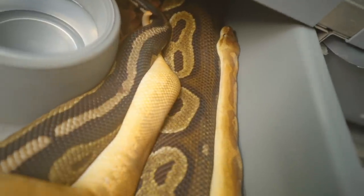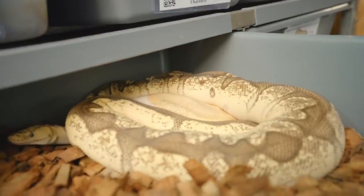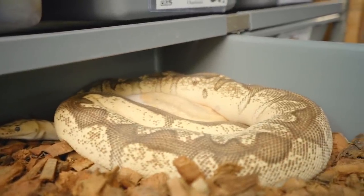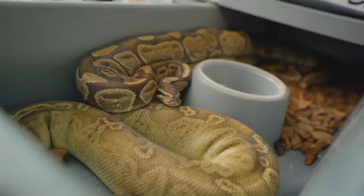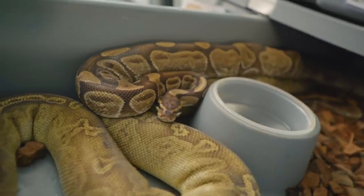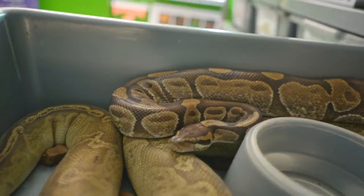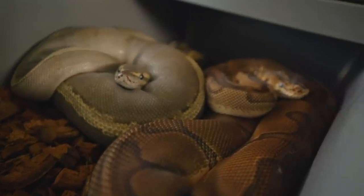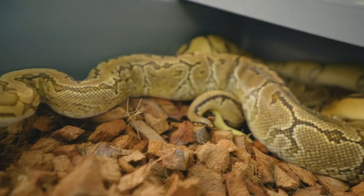They're both in shed and not really doing anything yet, but that's Coral Glow Pied Het Clown to an Enchi Firefly Clown. Enchi Het Sunset to a Cinnamon Sunset — so we'll have a lot of 100% Hets this next season. Both in shed and not doing anything, but that's a Pasta Enchi Clown to a GHI Mojave Pinstripe Het Clown. That is a lock, ladies and gentlemen.